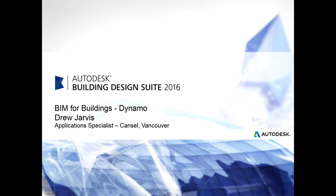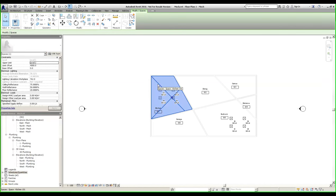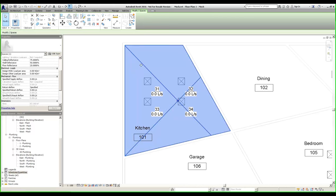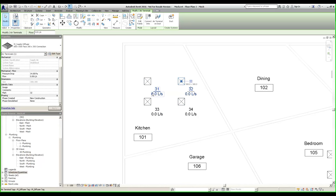Moving into more of an engineering workflow, let's take a look at how easy it is to take space information and populate air terminal engineering data. In this example, I'm going to show how you can use Dynamo to take information from the space and populate air terminal objects. In this model I have some space objects, and once we've run some heating/cooling calcs or other analysis, we may end up with calculated supply air flows. For example, if a space has a requirement of 300 liters per second, I might want 75 liters per second on each of my four air terminals. Let's see how to automate that process using Dynamo.